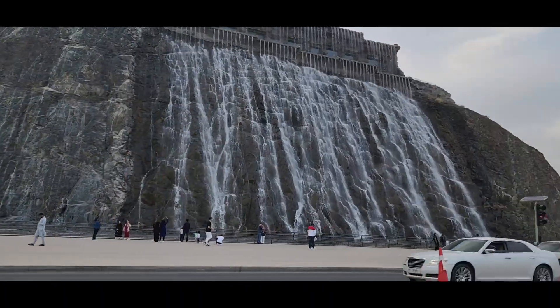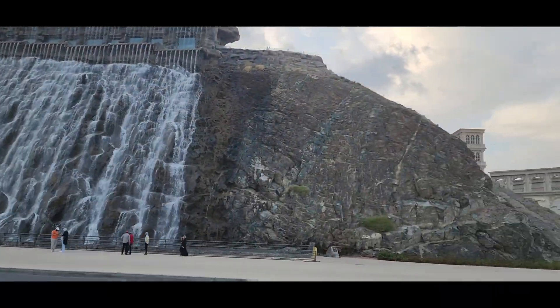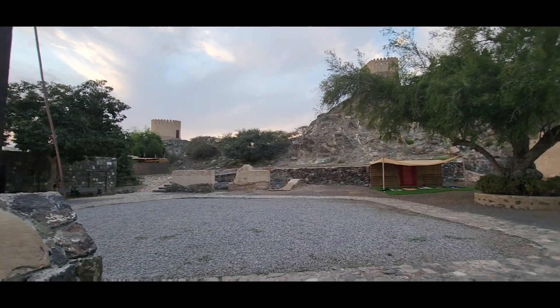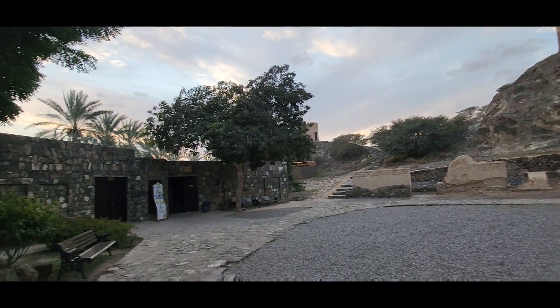Hi guys, welcome back to my channel. Today we are going to do Al-Badia Mosque in UAE. It's called Al-Badia Mosque — make sure to like and subscribe. Al-Badia Mosque is located in Horfakan. It is a really good place and it has two forts above it and a hiking track.